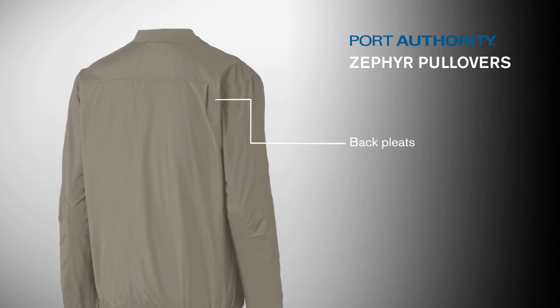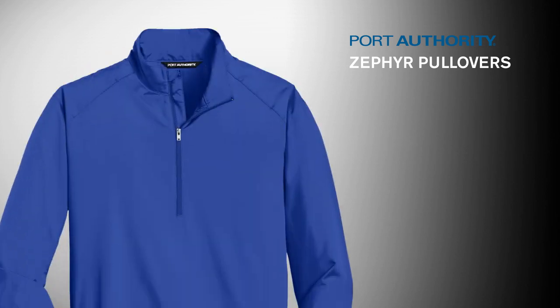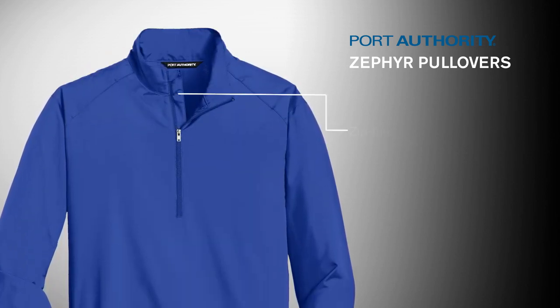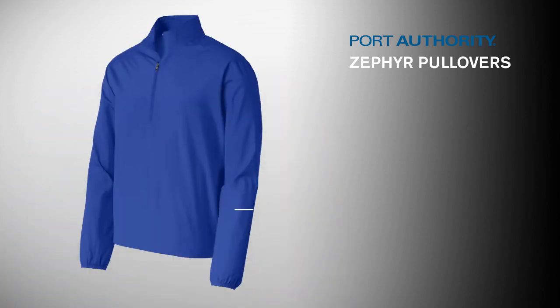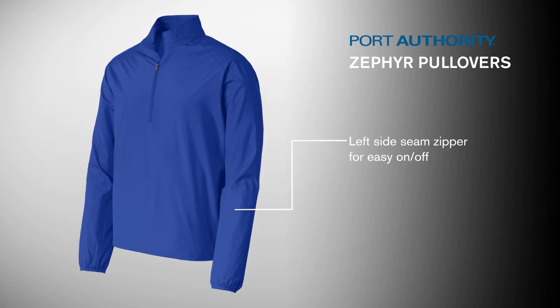Back pleats allow for unrestricted, easy movement. The Zephyr Half-Zip Pullover features a zip-through cadet collar with chin guard to keep the elements out and to let you control the ventilation. The left-side seam zipper makes it easy to slip on or off.